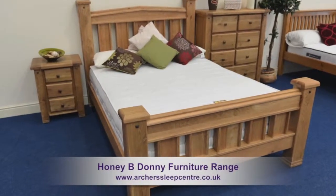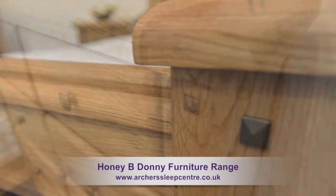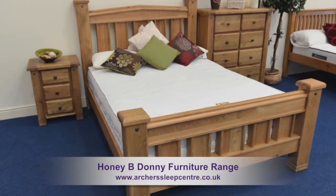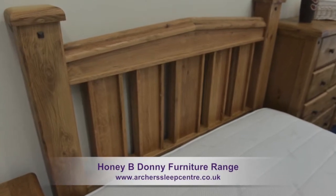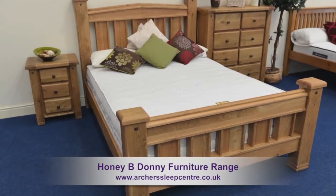The Honey Bee Donny furniture range is manufactured in impressive solid oak wood and benefits from a hard lacquered finish. This range of furniture offers design of the highest quality. Crafted from solid oak, the Donny range has a real elegant feel, blending style with traditional construction features.